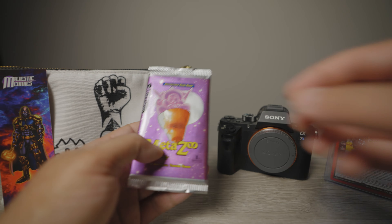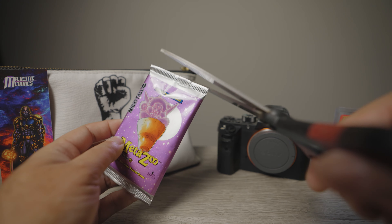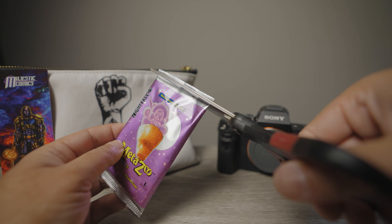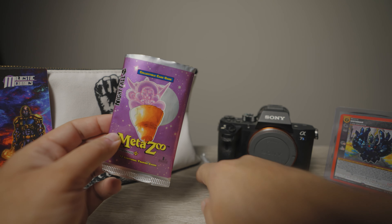Let's get to the booster package — Nightfall. Man, let's get a hit off this one. I'm feeling creepy. Creepy. We need that creepy head.